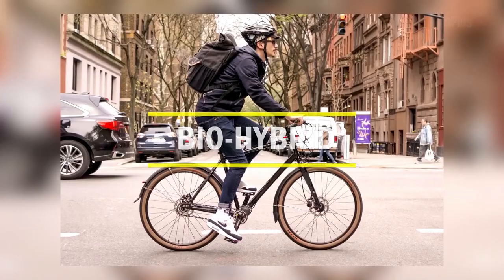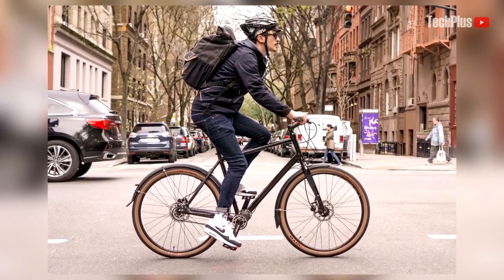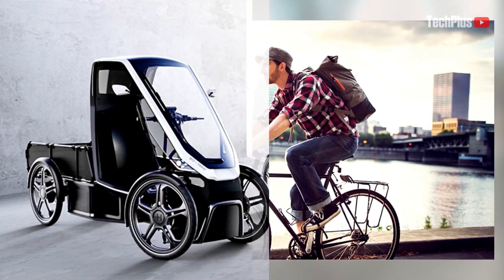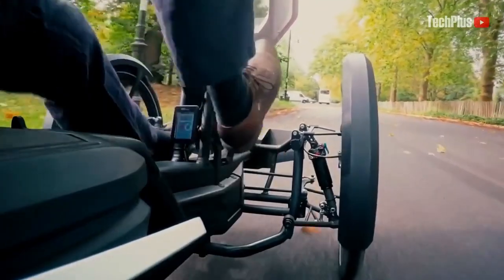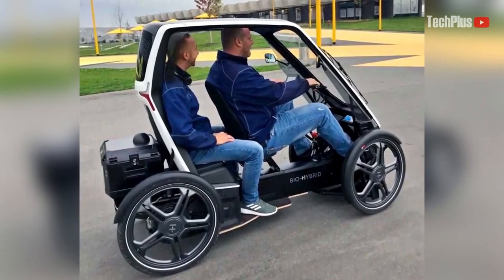Biohybrid. A traditional bicycle faces two major disadvantages: first, it's not weatherproof, and second, it has very small storage space. The Biohybrid takes care of both of these points. Biohybrid is a car based on an e-bike powertrain — a weather-protected four-wheel bike that can be powered by battery or pedaling, and it can carry one or two people.